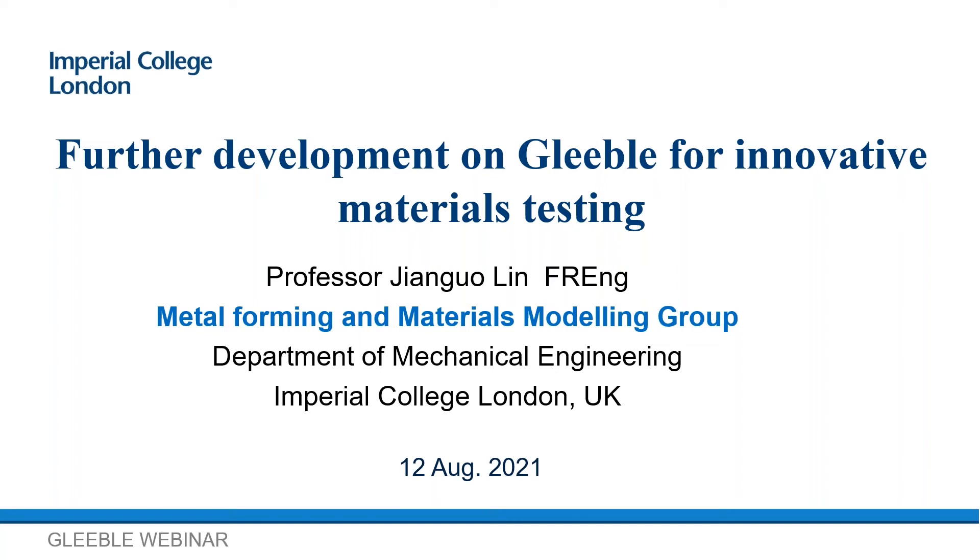Good morning everyone, or good afternoon depending on where you are. Welcome, and thank you for joining us for episode 41 in the Gleeble webinar series. My name is Dan Quigley. I'm the Director of Marketing and Business Development here at DSI, and it's my pleasure to host today's session.